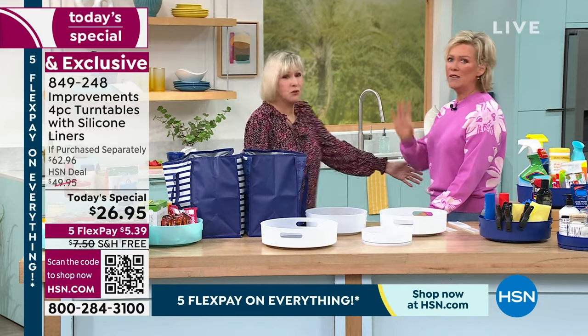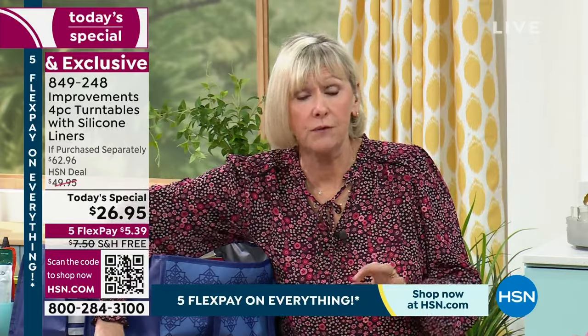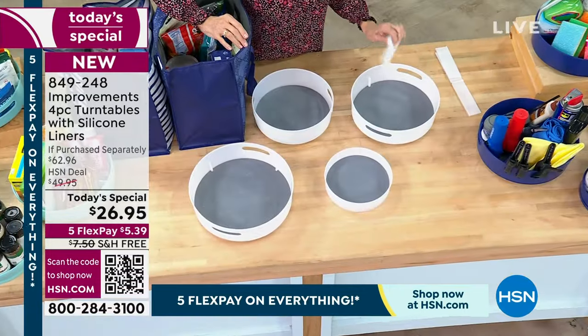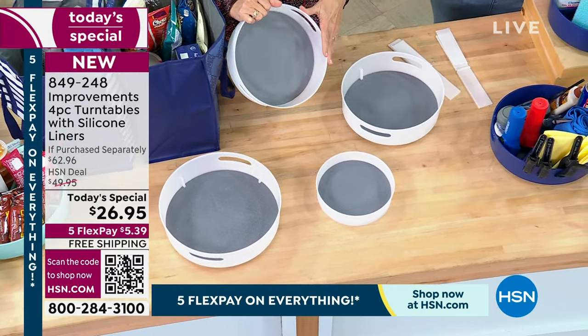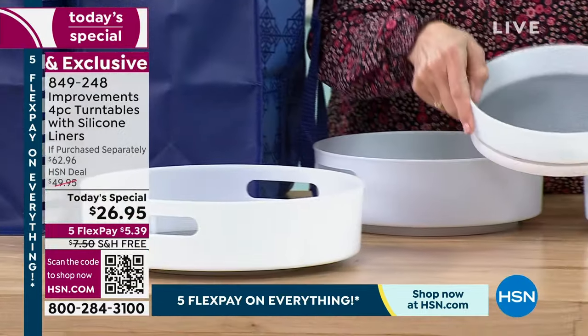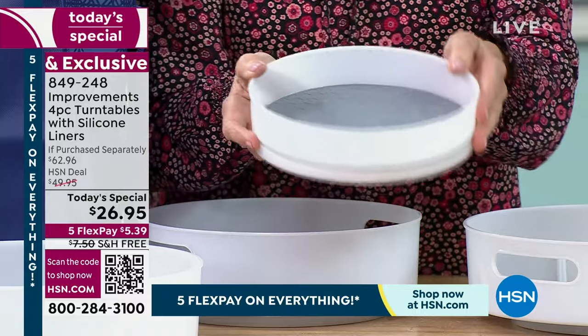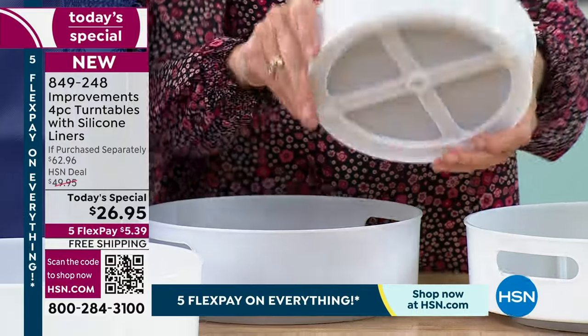Congrats on a great today's special! This one is bigger and better than ever — you're getting four organizers that give you, with the swipe of a finger, everything that's in the back brought to the front. You're getting the 12 inch with removable dividers, the 11 inch — and this is the first time we're offering dividers for that one — the new 10 inch for a little more storage, and last but not least the sweet spot: my favorite, the 8 inch.